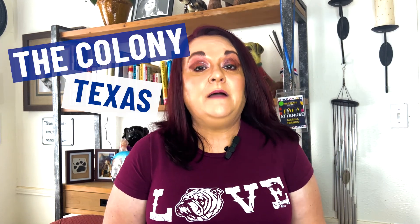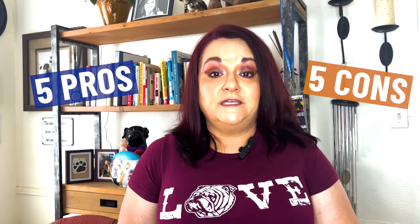Are you thinking about moving to The Colony, Texas? In today's video, I'm going to give you five pros and five cons about The Colony, Texas. And that adventure starts now.